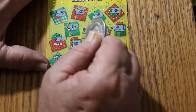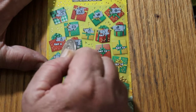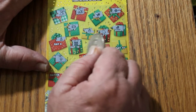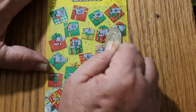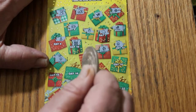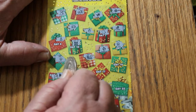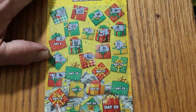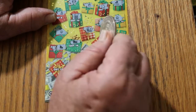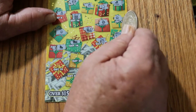Stockings. Candles. Gingerbread man. What is that? A globe. A wreath. A train. An ornament. A globe. Another globe. Skates. Moving the ticket up. A sleigh. A sleigh. A scarf.